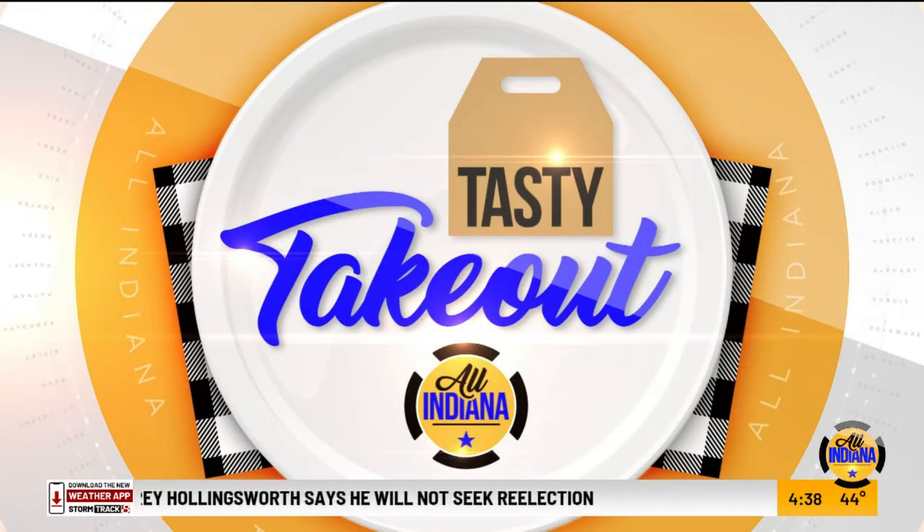For today's Tasty Takeout, we have Anthony's Chopped House and we're getting fancy. You see what you did? You came in here and you made him feel fancy. Look at you guys. Look at me. I'm fancy now.